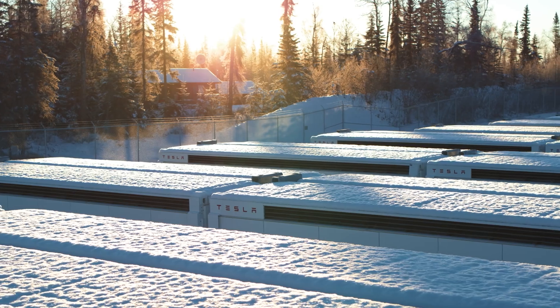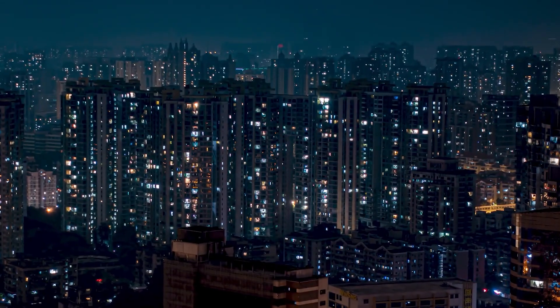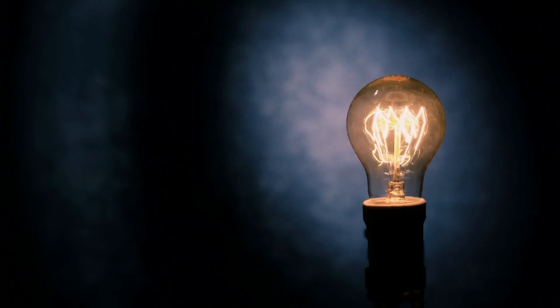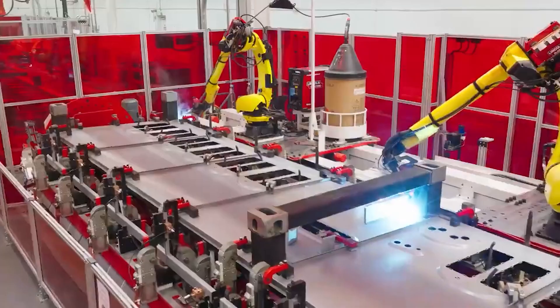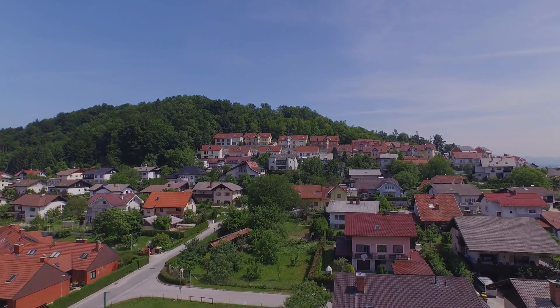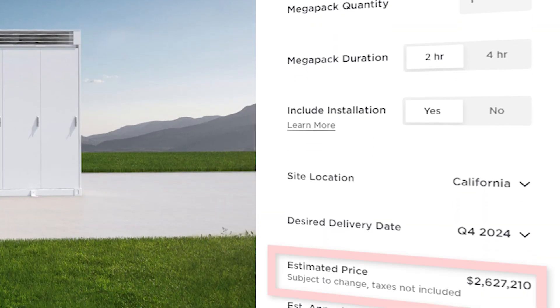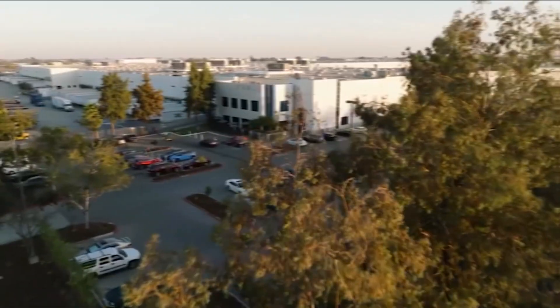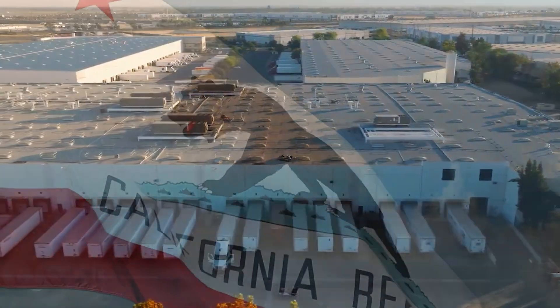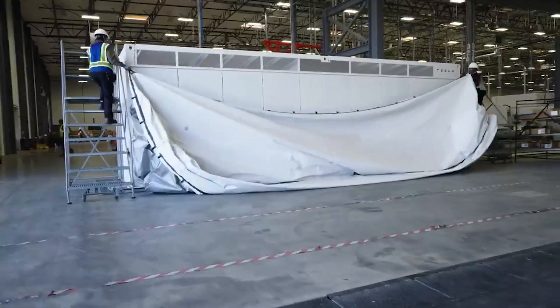The Tesla Megapack is a grid-scale energy storage product that is revolutionizing the way that we generate and consume electrical power. Each shipping container-sized battery pack holds enough energy to power a small town of 4,000 homes for one hour. They cost over $2.5 million to buy, and thanks to a brand new state-of-the-art Megafactory in California, Tesla can build one of these Megapack units every 60 minutes. So let's talk about how they do that.